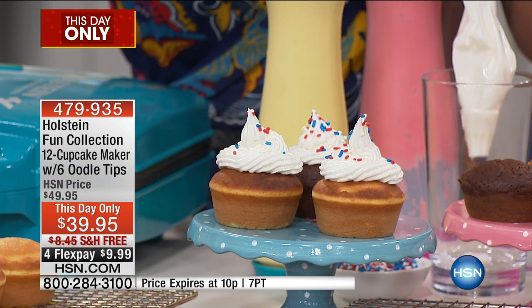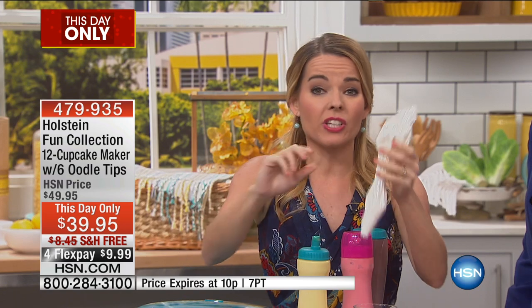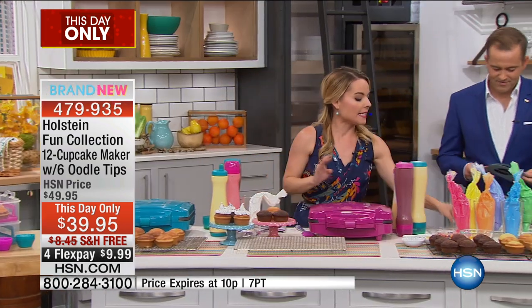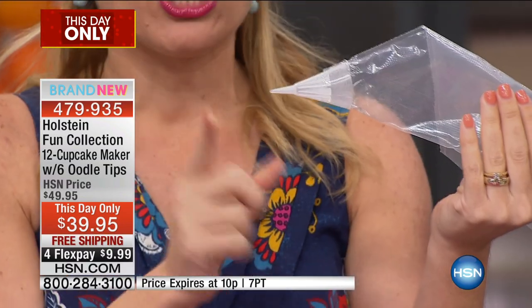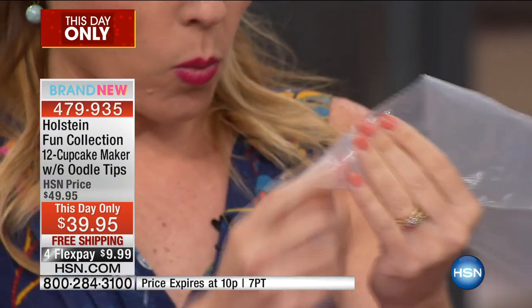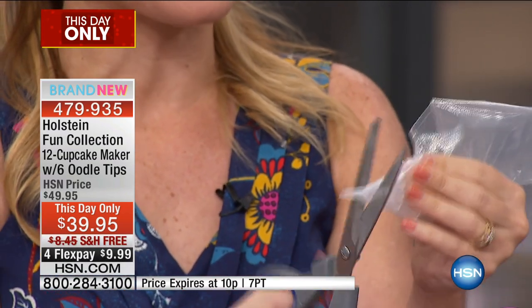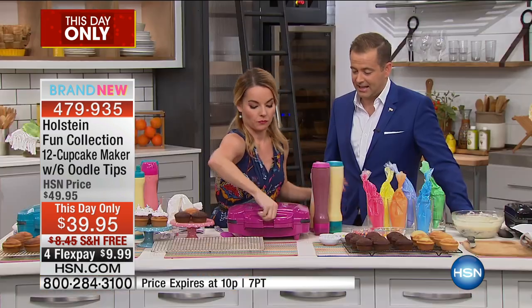With this maker, you are getting six of the Oodle Doodles. Everybody loves the Oodle Doodles. If you like piping but it's hard to get the icing just right, and then trying to clean it's hard, and you have to get the right tip — the Oodle Doodle is actually a tip that you cut. If you want to do writing, you leave it as is. For different tip designs on your cupcakes, all you do is cut it at different levels for different designs. When you're done with it, you toss it. You get six of those with this.